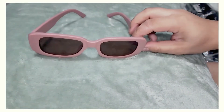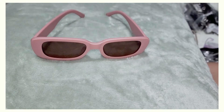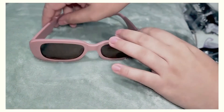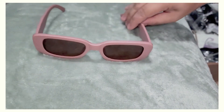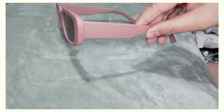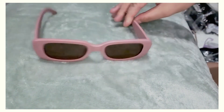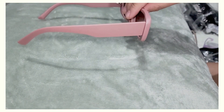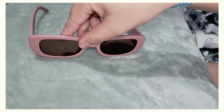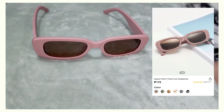Next one is another pink one, but this one looks more like an old rose — it has a matte finish. I like the shape; it reminds me of the sunglasses Kendall Jenner used to wear. I think this would be cute with a tank top, short shorts, and flip-flops — just a chill look. I got this for 173 pesos, or three dollars 29 cents, for those not in the Philippines.